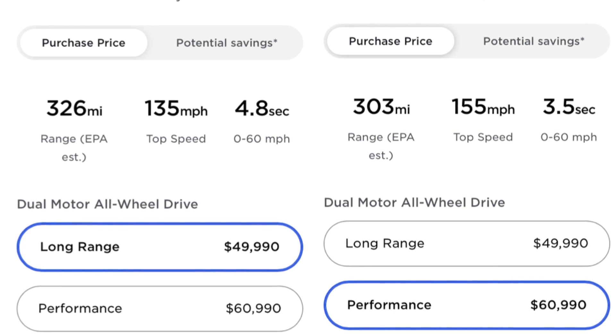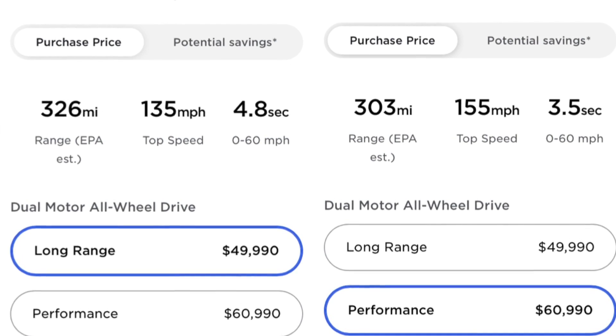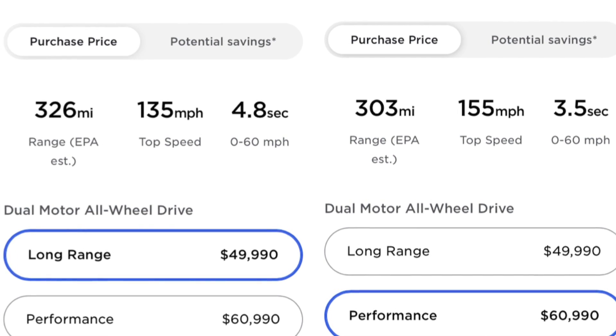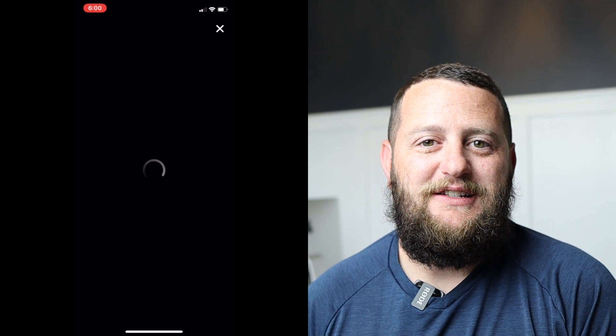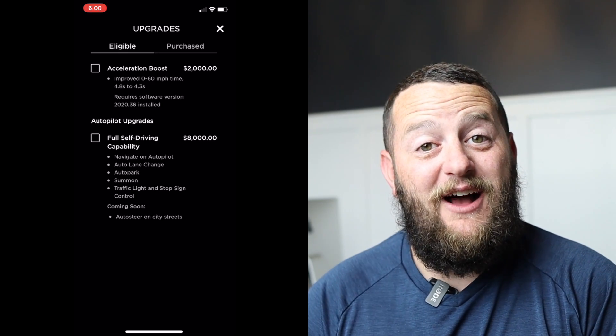Weigh those options carefully. I wouldn't be as concerned about range because you're only giving up 23 miles of range. I would take 23 miles more range any day of the week — and that is a lot — but you're not sacrificing too much to have that much more performance.